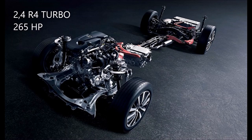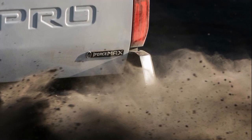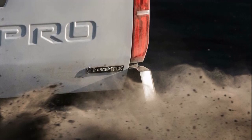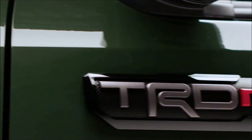The new Tacoma will get the well-known 2.4-litre four-cylinder turbo with 265 hp, and there will also appear a full hybrid option with 366 hp from the Lexus RX 500h. As you can notice on the teaser, the Toyota Tacoma wears the iForce Max badge, which confirms that there will be a full hybrid option.